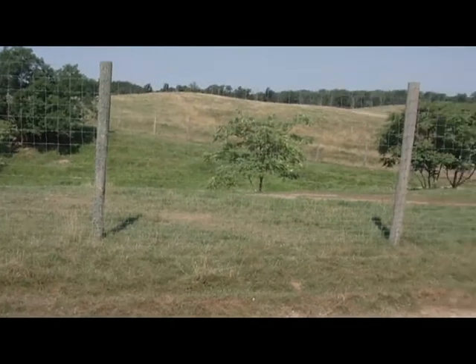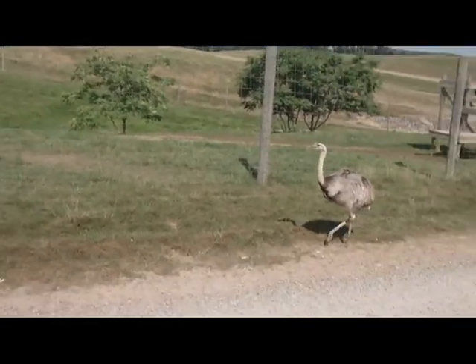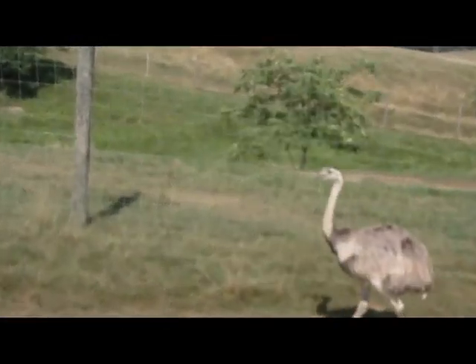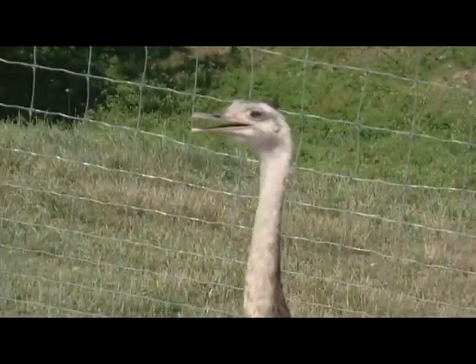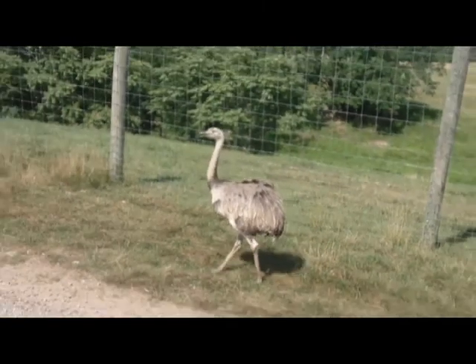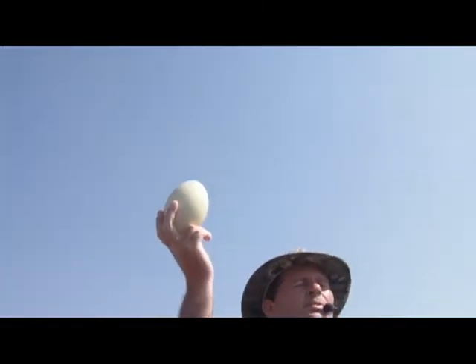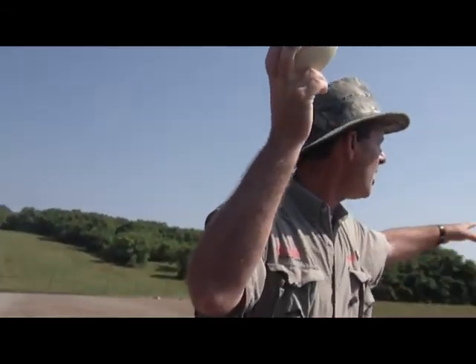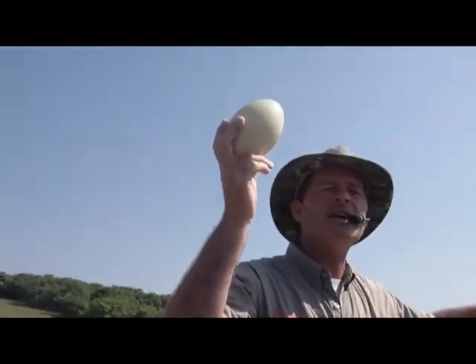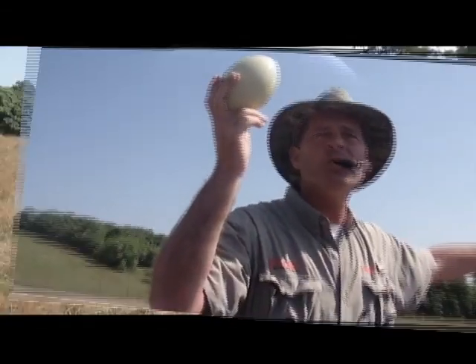As we came through the electronic gate down there to start the tour, if you would have looked off to the right, there was a white bird standing up with some eggs underneath it. This is what the eggs actually look like. About five or six weeks ago, you would have male Rheas out in the high grass — they'd actually build nests. I can show you a bird down here sitting on eggs.